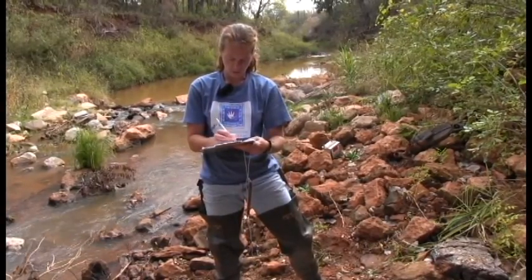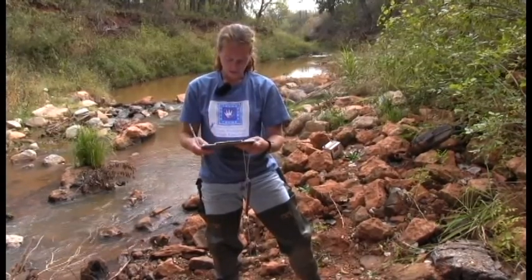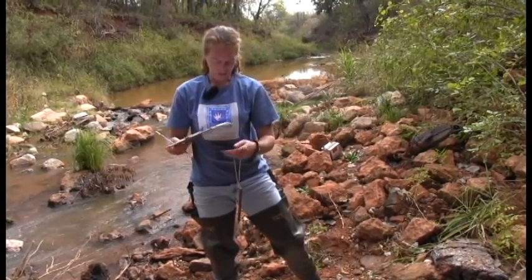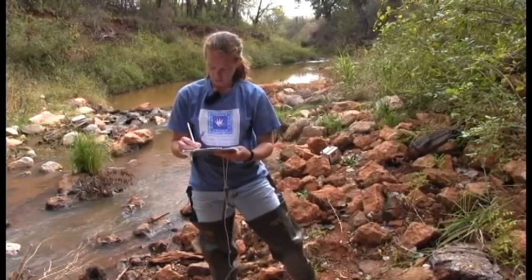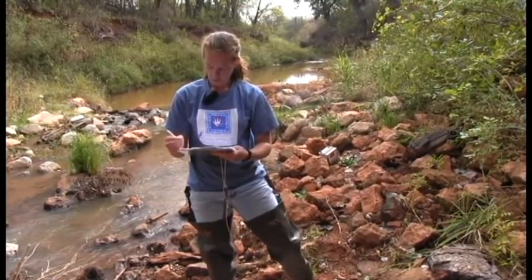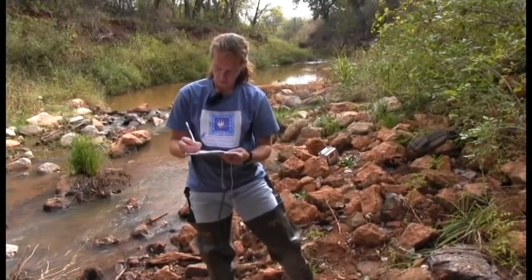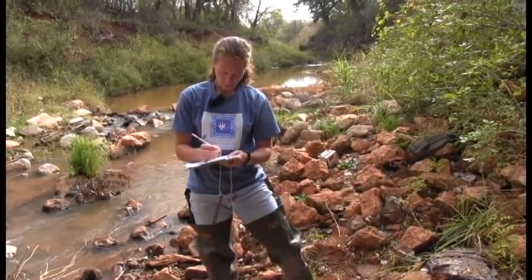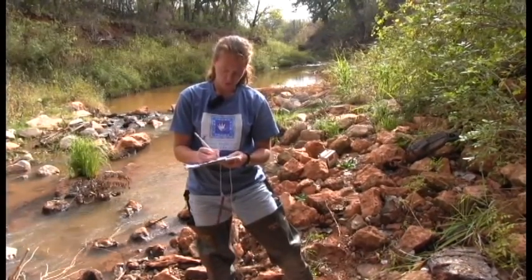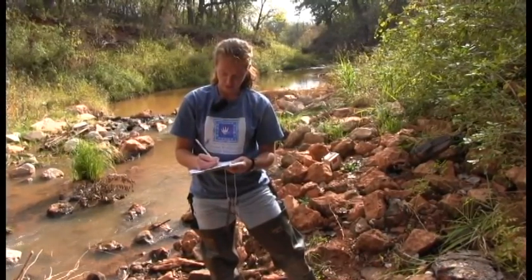So site name — we are at West Elm Creek. The water body legal lat/long I usually fill out when I'm back in the lab. We are at 9:43 a.m., and our date today is November 3rd of 2015. Samplers is me, Kim Shaw, and Jerry is behind the camera, so she's included on our samplers.